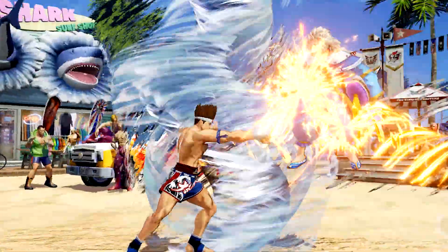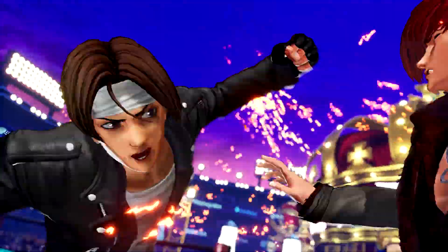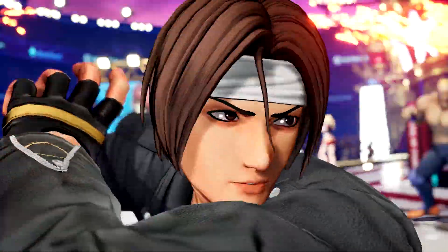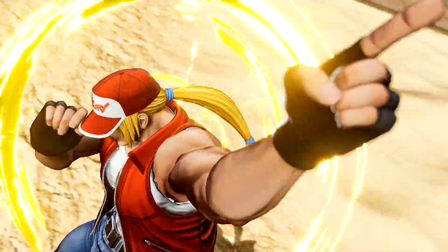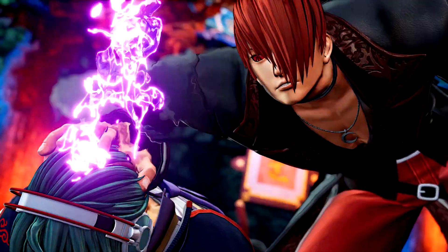SNK's 2016 release, King of Fighters XV, was the first in the franchise to totally shift to 3D graphics and use Unreal Engine. In our interview with the team, we discussed this change, how the games have evolved over the years, and how the team goes about building out its massive roster of characters. Punch on over to the feed to learn more!